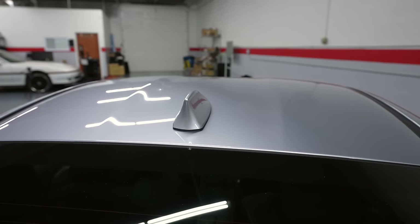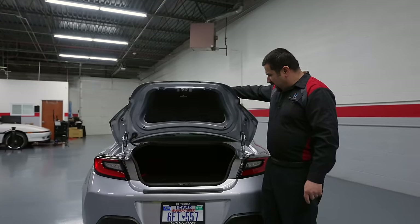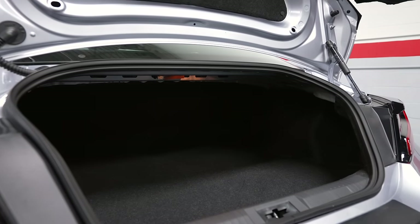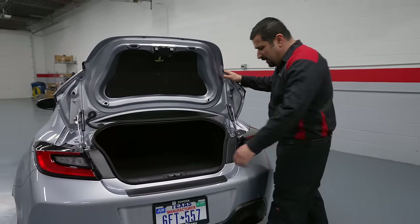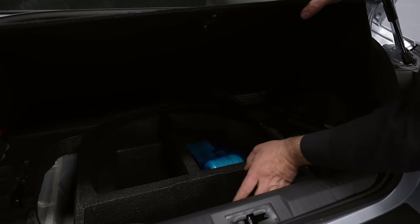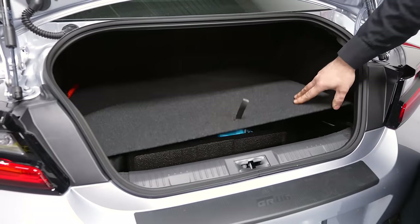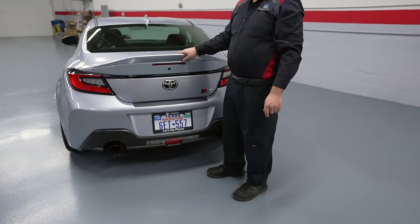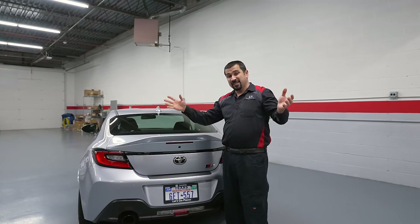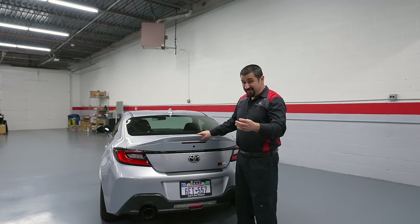There's a button on the trunk to open it — the trunk size is actually pretty decent, though the entrance is small as expected on a sports car. Underneath the trunk floor we have the worst thing in the world: the inflate kit. There's no spare tire even though the space almost looks like it could fit one, but Toyota decided not to. Something interesting: you can program a code where you press the button a number of times and it will open the trunk even without your keys. That's a really cool practical feature.